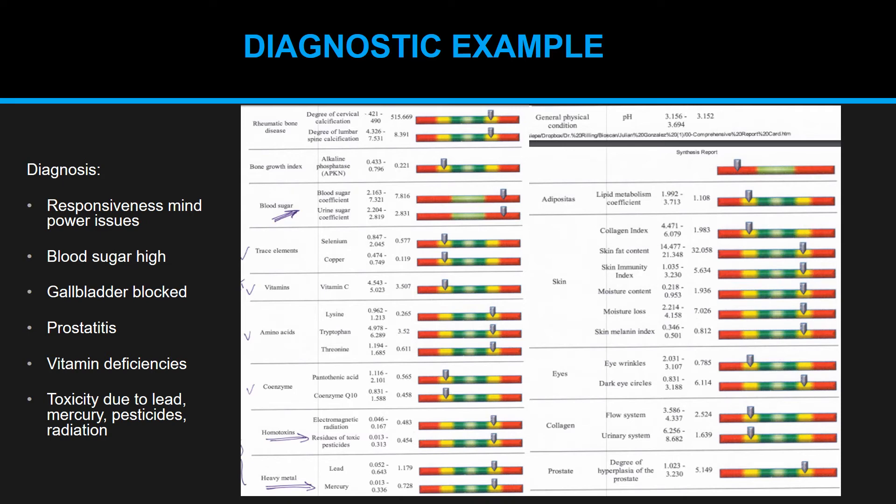Trace elements are in the orange on the left, indicating a deficiency. Vitamins are also showing a deficiency, while amino acids show a surplus, and coenzymes show a deficiency again. The device displays results in an easy-to-explain and easy-to-understand manner. You also get the real numerical values on the left side of the graphs. The diagnosis based on the scan identified problems with mental responsiveness, high blood sugar, a blocked gallbladder, prostatitis, vitamin deficiencies, and toxicity from heavy metals like lead and mercury, pesticides, and radiation.